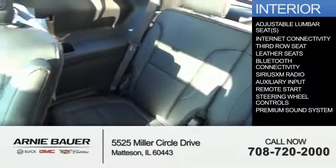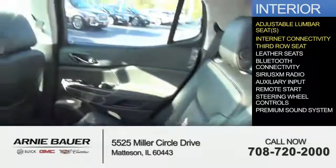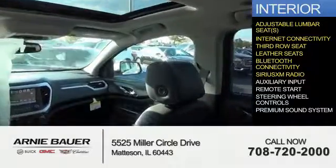Inside you'll find adjustable lumbar seats, internet connectivity, third row seat, leather seats, Bluetooth connectivity, and Sirius XM satellite radio.